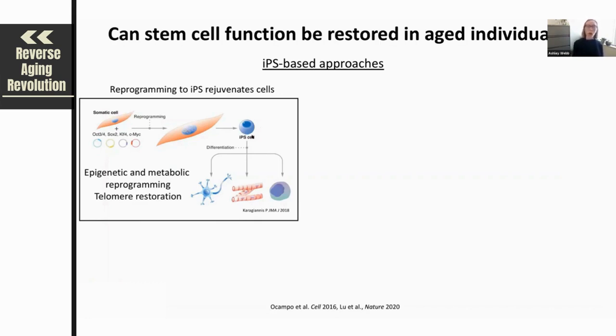These IPS cells are very similar to embryonic stem cells, meaning they have the capacity to differentiate into all lineages and all cell types in the organism. What's exciting about this process is that converting a somatic cell to an IPS cell results in an overall epigenetic and metabolic reprogramming to a more youthful embryonic state, and it also includes features of rejuvenation such as telomere restoration.